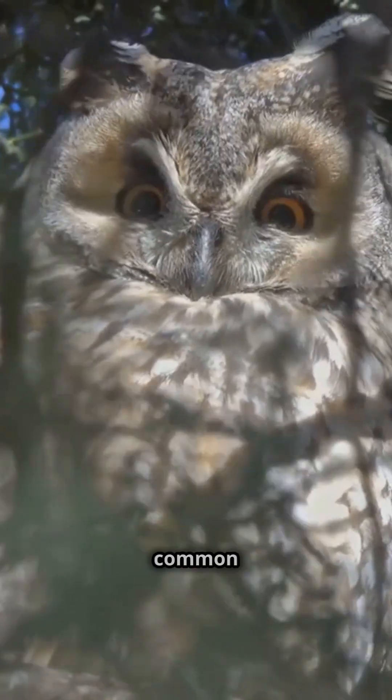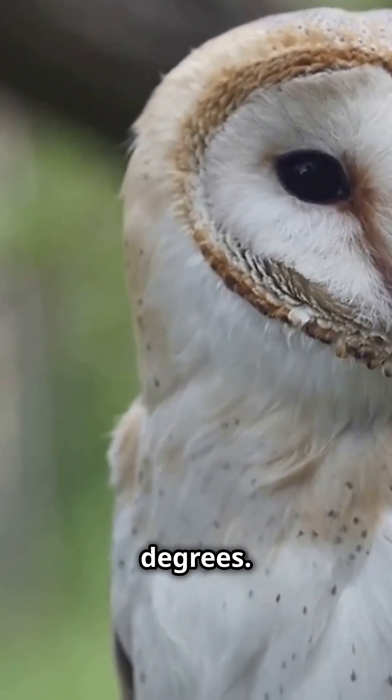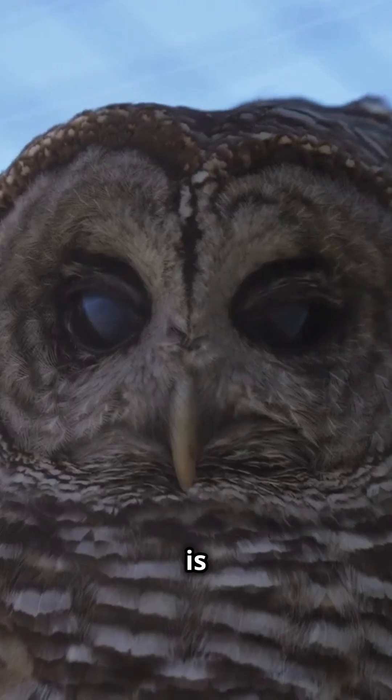First off, let's clear up a common misconception. Owls can't actually rotate their heads a full 360 degrees. Instead, they can turn their heads about 270 degrees in either direction, which is still pretty impressive.